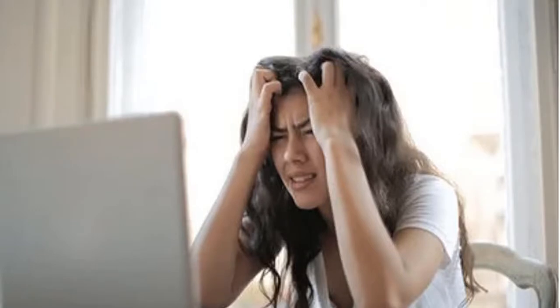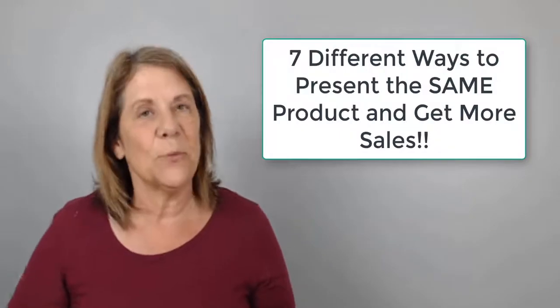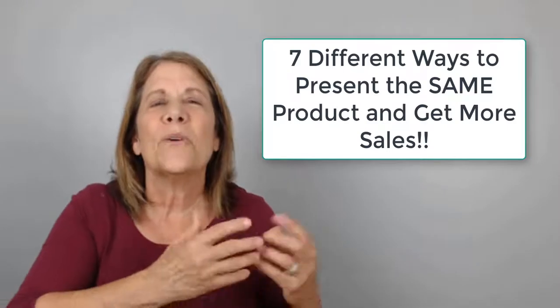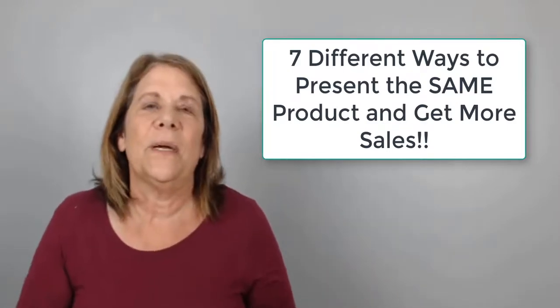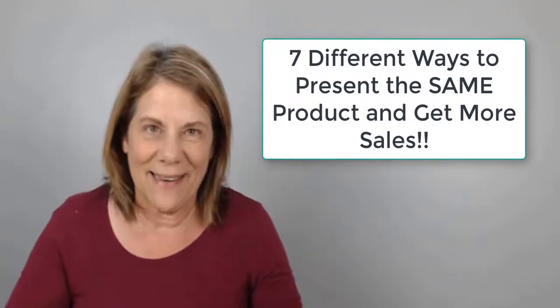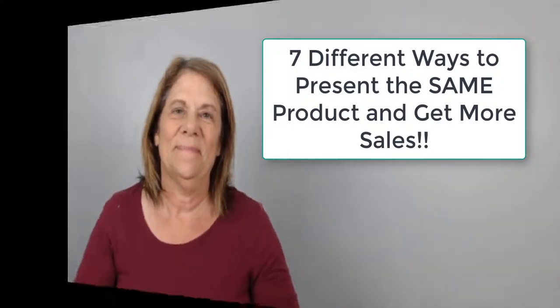So you found the perfect product and you've been promoting it. Are you getting a little discouraged because you're not getting the sales that you want? Many times what people will do is they'll just go find another product. They give up too soon, and nine times out of ten the problem is not the product, but it's how much you're getting it out there. Today I'm going to give you seven different ways you can present the same product.